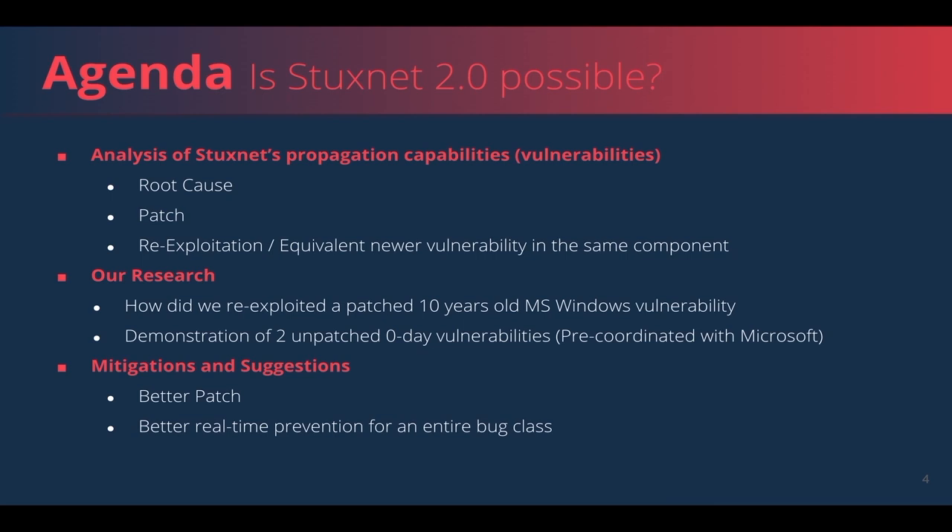In this presentation, we will cover the following. We will demonstrate how a threat actor might have the ability to build the propagation part of Stuxnet 2.0. We will do that by walkthrough on the vulnerabilities which were used by Stuxnet — for each one, describing the root cause, the patch, and evaluating the effectiveness of the patch. We will continue with a deep walkthrough of our print spooler research findings, including demos of two zero days. Finally, we will suggest a new mitigation for the entire arbitrary file write bug class.